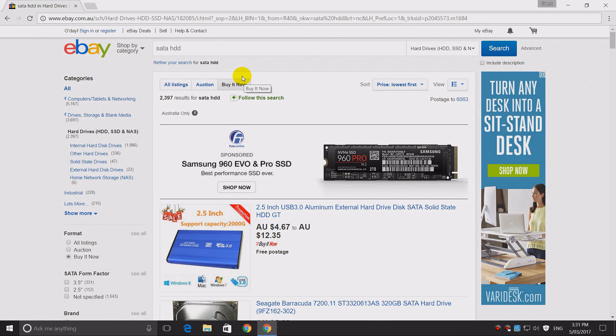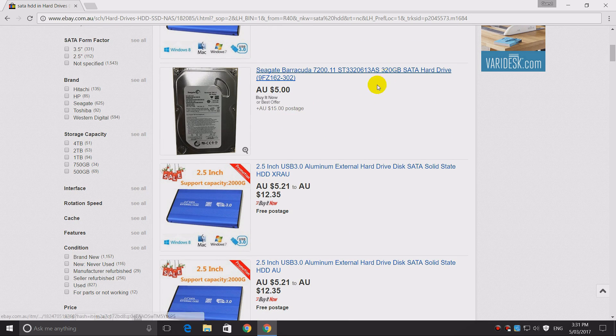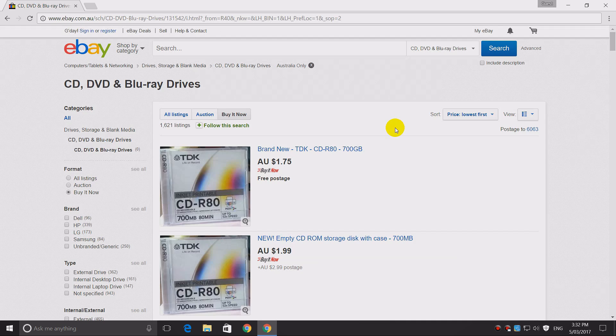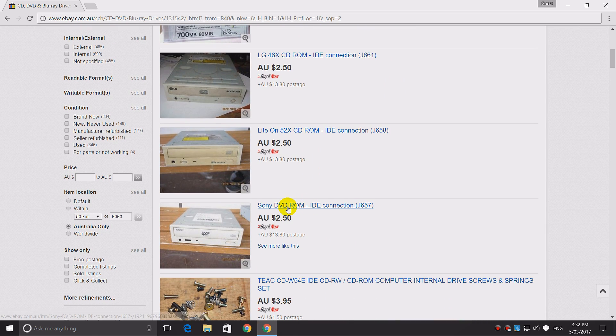We'll also be needing a hard drive. The motherboard has onboard SATA, so I typed in SATA HDD. 320GB is too big — we need something up to 120GB. This one: 80GB, 8 bucks, that's the one. We also need an optical drive. Here we can find a DVD or CD-ROM for around $2.50 with an IDE connection. That's perfect for what we're going to do.